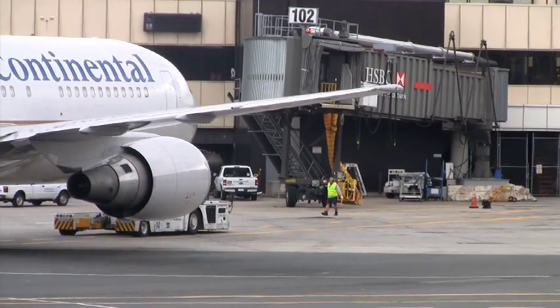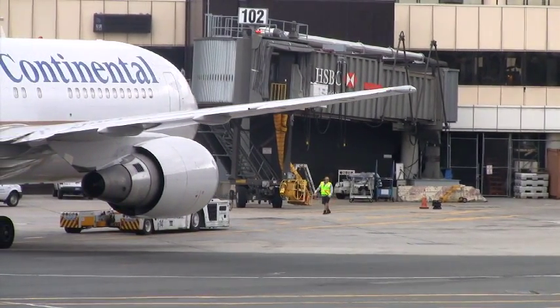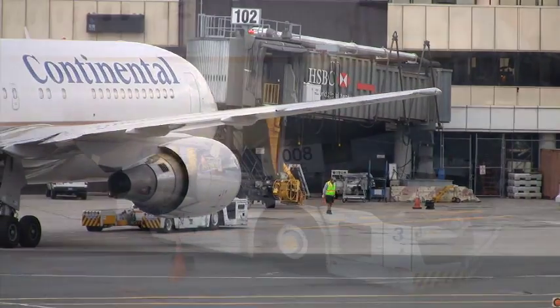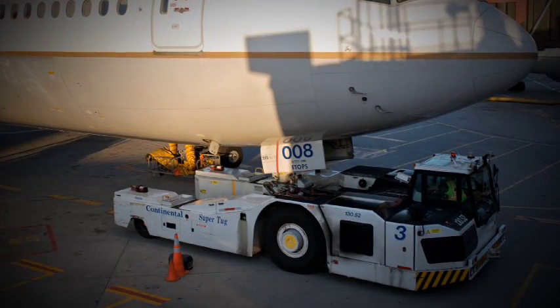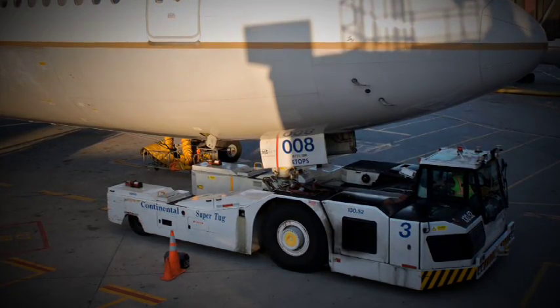At the conclusion of the towing operation, the TLTV driver will inform air traffic control that the towing operation is completed. He will ensure that the aircraft is properly chocked, coned, and the parking brake is set as required.